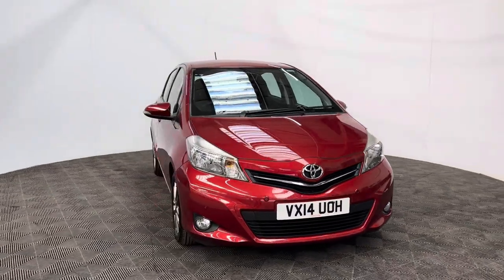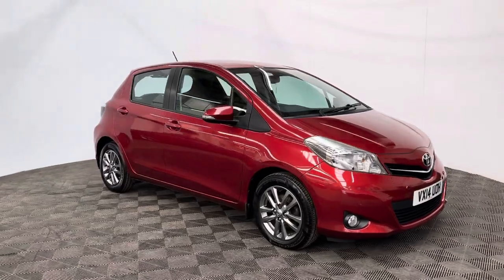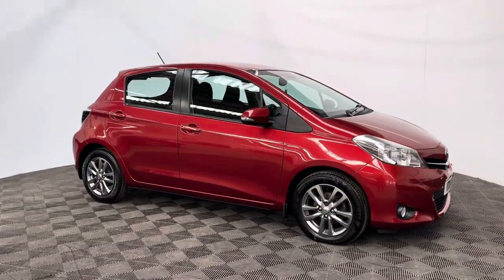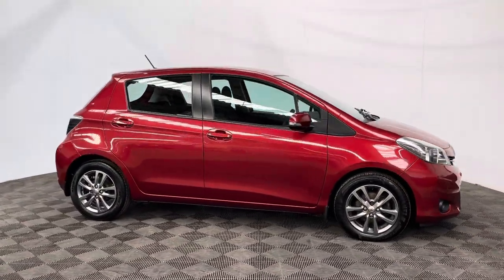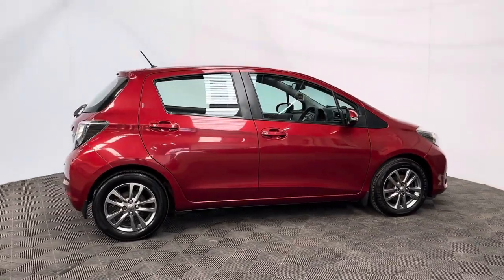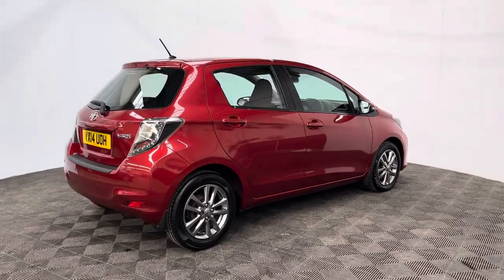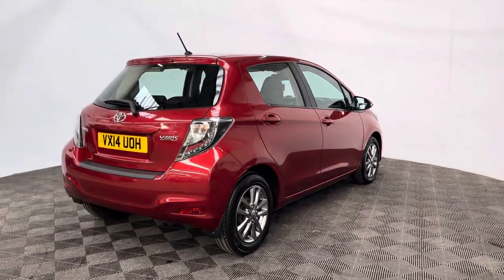Welcome to GBI Cars and a walk-round video of our 2014 Toyota Yaris Plus. This car comes with a 1.3 petrol engine and a manual gearbox, which is ULS compliant returning up to 52 miles to the gallon. It's in insurance group 10 and the car has covered just over 63,000 miles, coming with full service history.